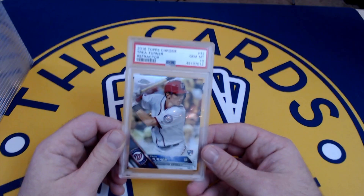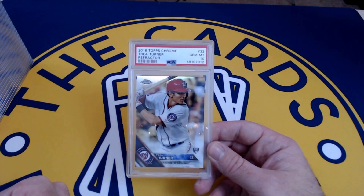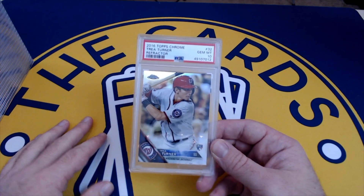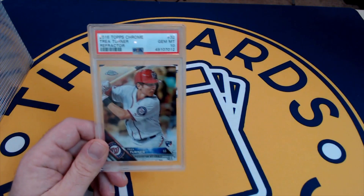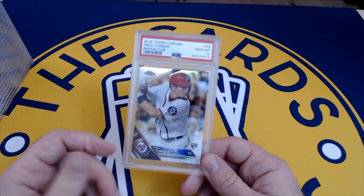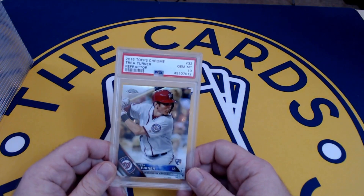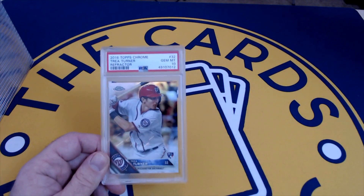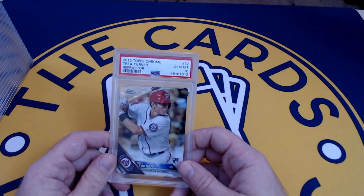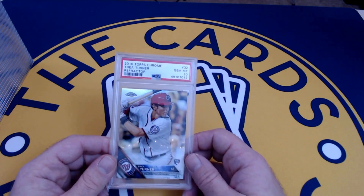Similar thinking here — another Topps Chrome refractor, this one from 2016. My thinking was that all the eyes would be on the Padres with Tatis, but Machado should be hitting third. Machado was an MVP candidate last year — a great buy. I had similar thoughts with Trey Turner, hitting right ahead of Juan Soto. Another really low pop card that doesn't get a ton of hobby love, but an incredible player — modern-day Ricky Henderson. These Topps Chrome refractors were under 10 bucks raw.